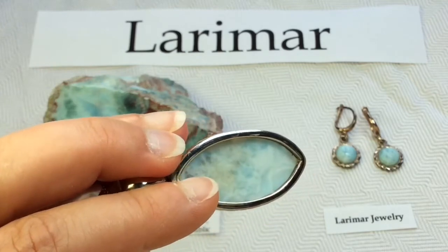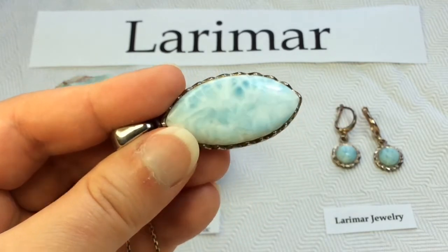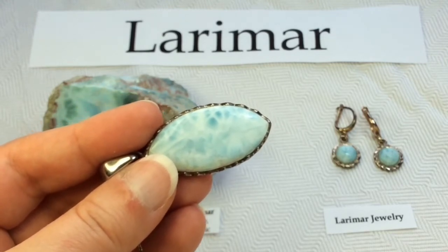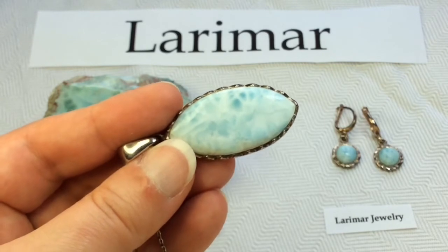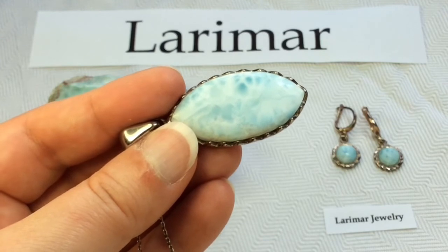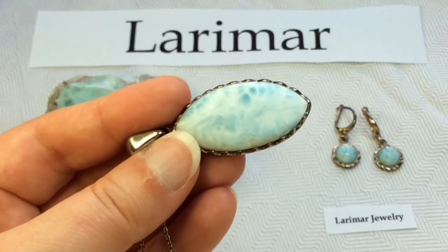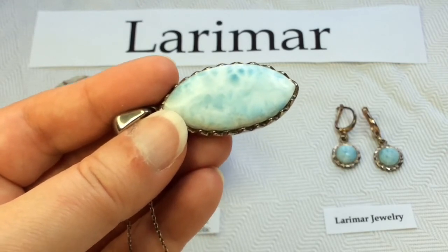This specimen is quite translucent as well when you put a light behind it. Larimar also comes in green and red — sometimes even brown streaks are included. That's due to the presence of other minerals, oxidization, or iron inclusions, particularly when it comes to the red colorings. But the more intense the blue color and the higher the contrast within the stone, the rarer the stone will be considered and the higher quality it will be considered.